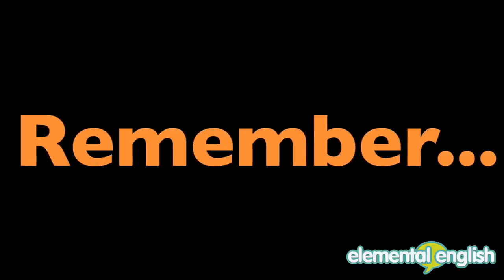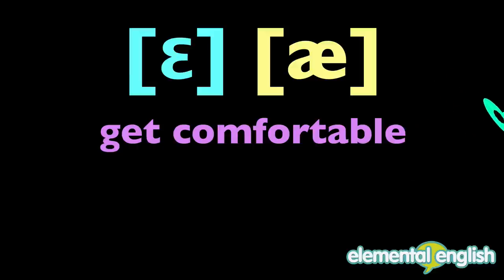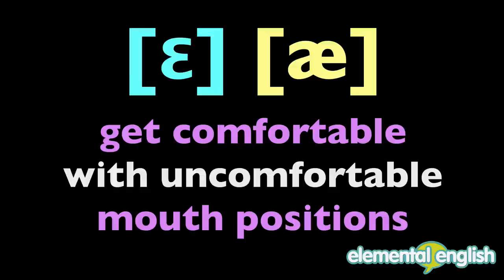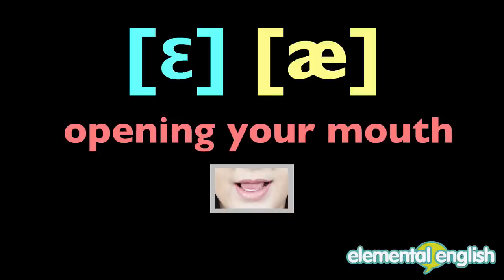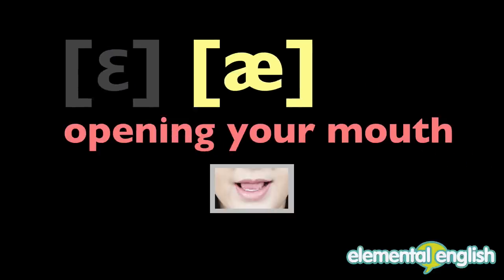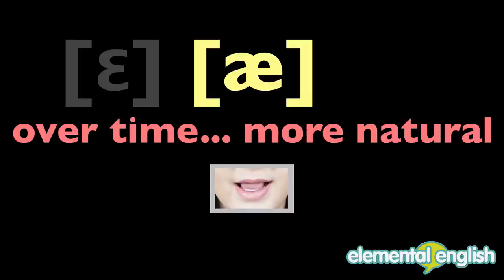Remember, if these sounds don't come naturally to you, the key is to get comfortable with uncomfortable mouth positions. Just practice opening your mouth nice and big for the A vowel sound, and over time it will become more natural for you.